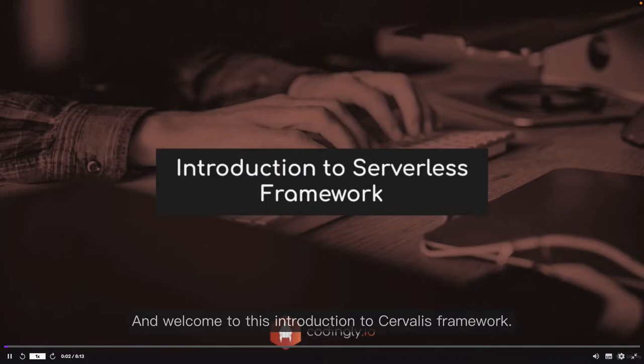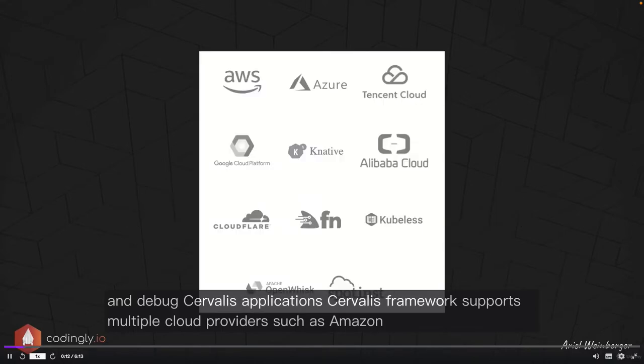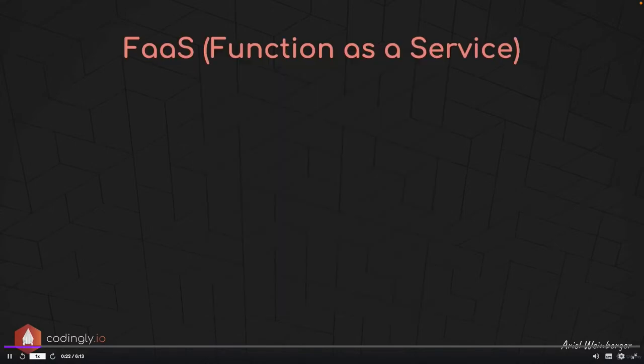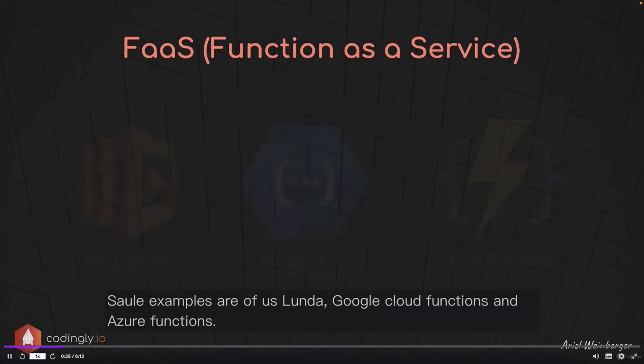Welcome to this introduction to Serverless Framework. Serverless Framework is a free and open source framework that makes it easy to develop, deploy, manage, and debug serverless applications. It supports multiple cloud providers such as Amazon Web Services, Google Cloud Platform, Microsoft Azure, and more. The building blocks of serverless are functions — Serverless Framework utilizes function-as-a-service technologies like AWS Lambda, Google Cloud Functions, and Azure Functions to execute your business logic.